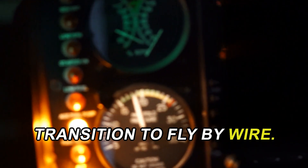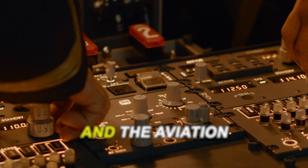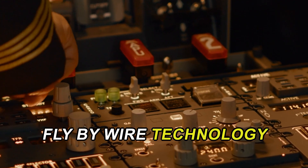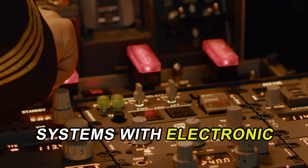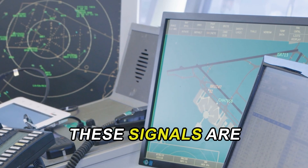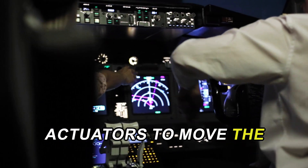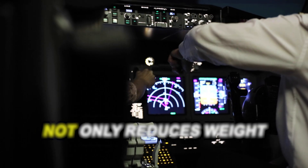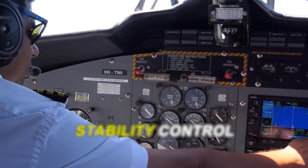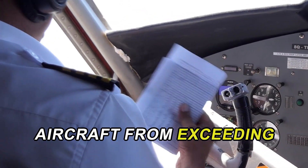The shift from manual to digital controls was driven by advances in electronics and the aviation industry's need for enhanced performance and safety. Fly-by-wire technology replaces the mechanical systems with electronic interfaces, where pilot commands are converted into digital signals. These signals are processed by flight control computers, which then command the actuators to move the control surfaces. This transition not only reduces weight, but also allows for sophisticated safety features, such as automatic stability control and envelope protection, which help prevent the aircraft from exceeding safe operating limits.